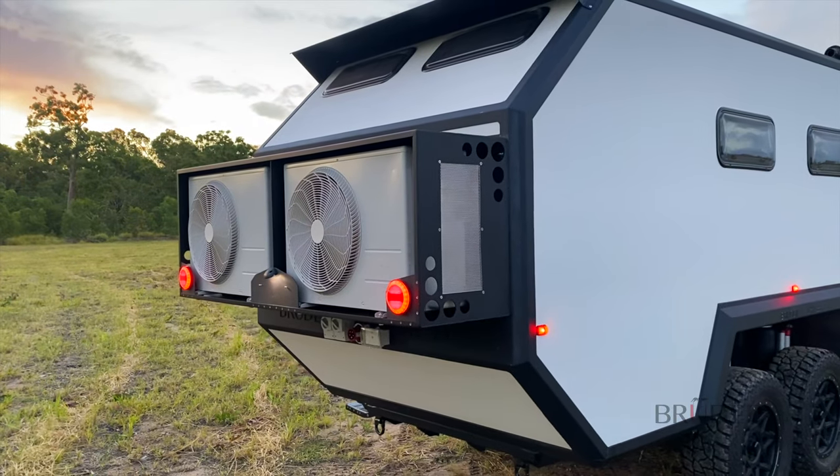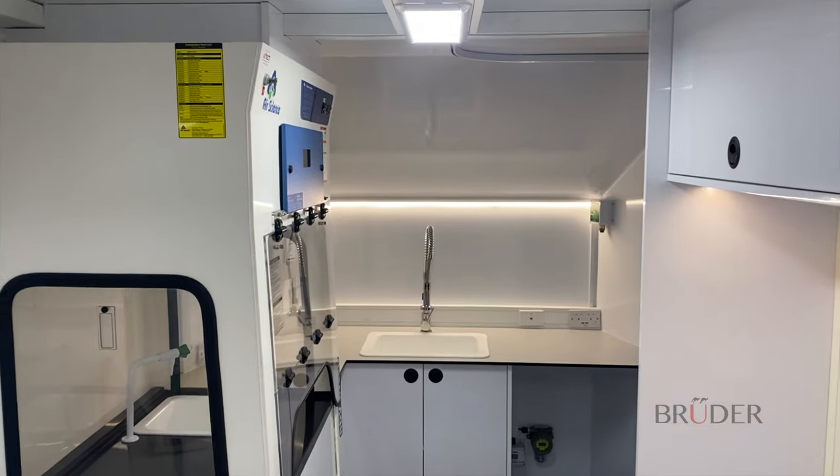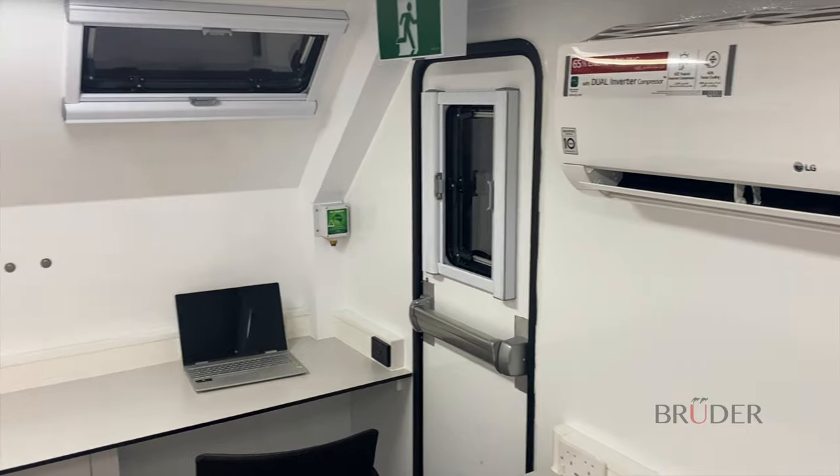This is the Bruder MGL — a mobile geology laboratory — which is designed to handle desert temperatures over 65 degrees Celsius, or the hottest areas on earth throughout the GCC.